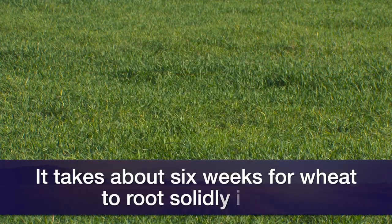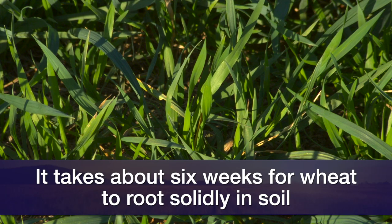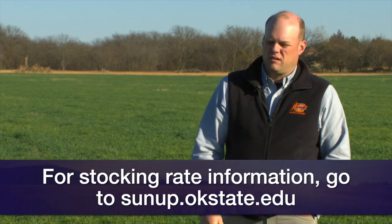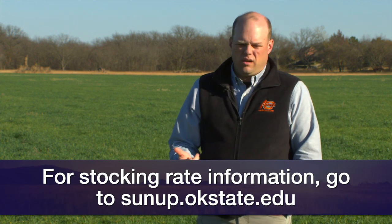There are a couple of triggers to think about when turning cattle out on wheat. One is you need enough days after emergence to let the wheat plants root solidly into the soil so that when the cattle graze and pull on the leaves, they're not going to uproot the plants. You can test that in your field easily — just pretend you're a cow and pull some wheat leaves. If the leaves break off and the plant stays in the ground, you're good to go.